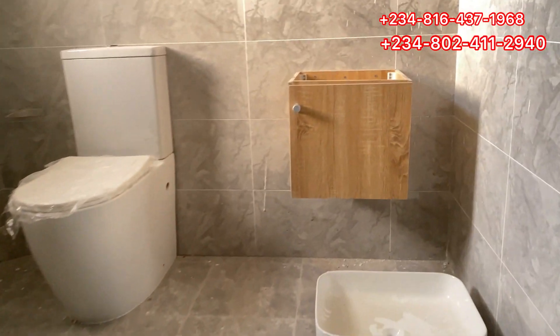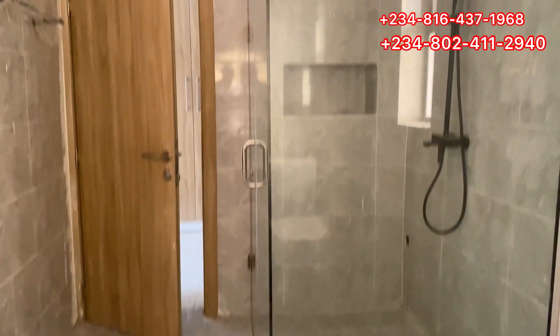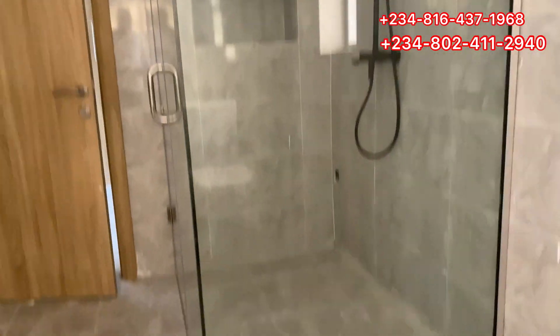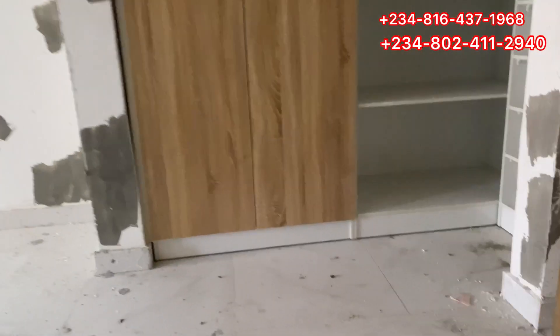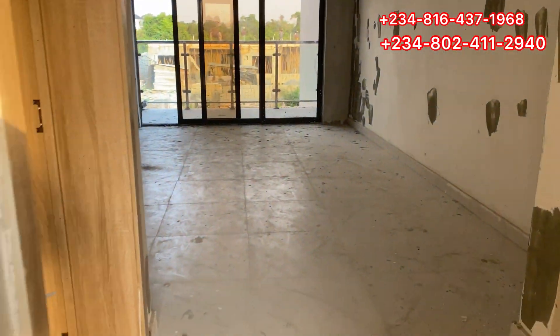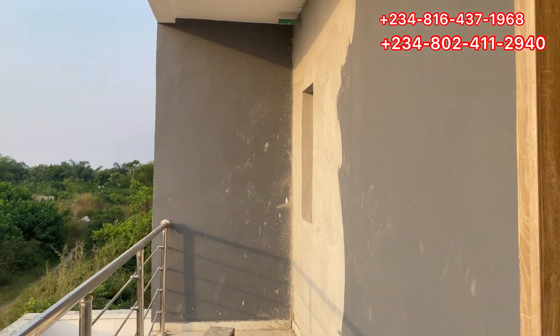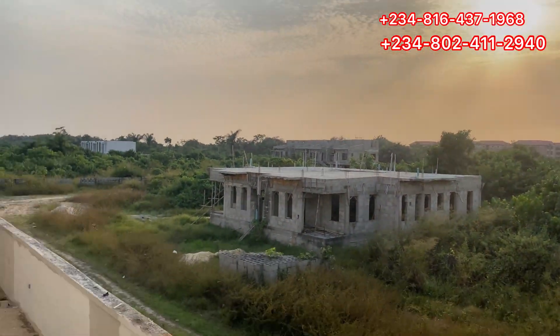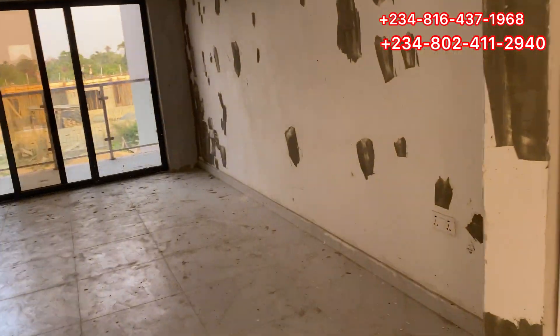So this is a three-bedroom terrace duplex. Look at how beautiful and spacious this is — this is where work has gotten to as of today. We have the finishes and the pop ceiling — top notch. Let's check the wardrobe — it's also excellent. The unique thing I want you to notice about this one is that it has a balcony both front and back, so you can choose to stay wherever you want. This is the back balcony, and this is the ground floor — you can see the houses here, very unique.